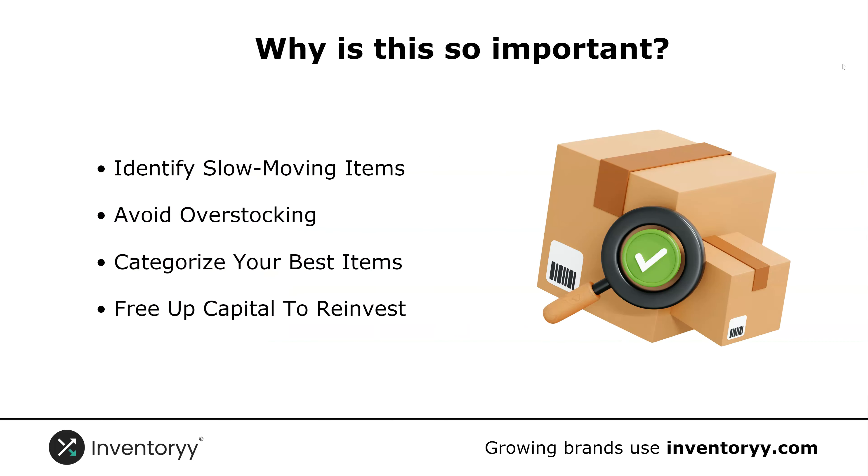So why is this so important? Number one, you're going to help identify slow moving items. Inventory that is stuck on your shelves and not selling is costing you money and tying up your capital.